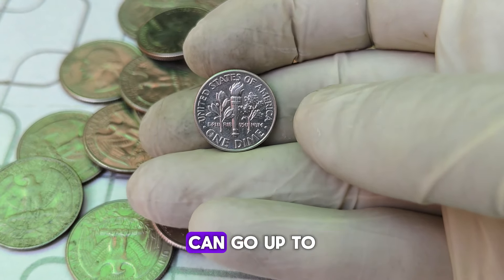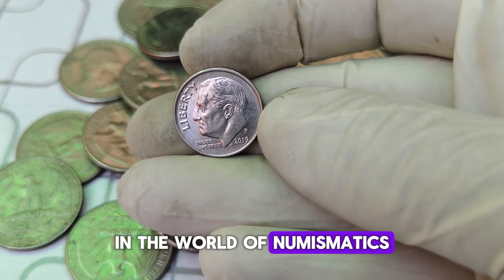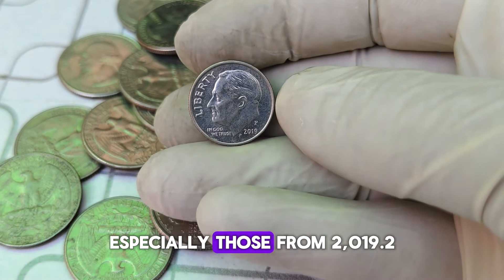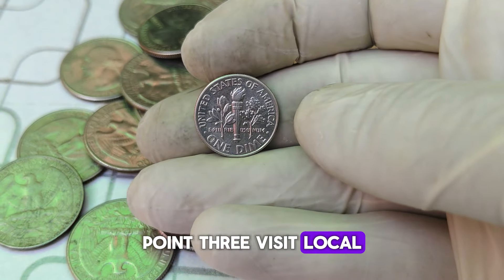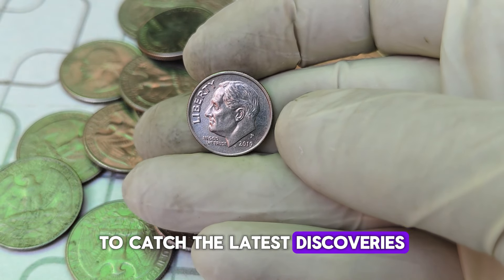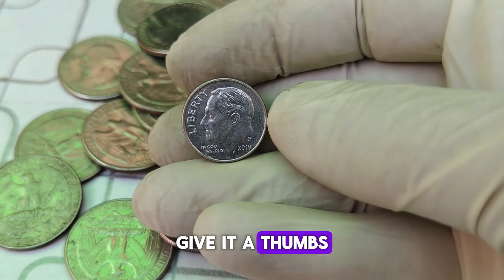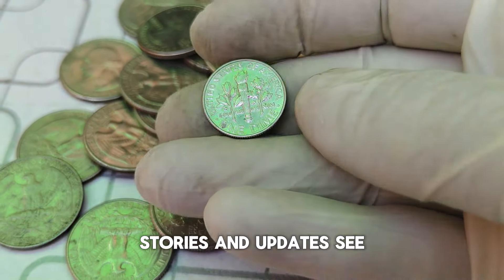The current market value for these error dimes can go up to $10,000. The demand is driven by the rarity and the historical significance of the error. In the world of numismatics, rarity and condition are king. Now, if you're hunting for one of these valuable dimes, here are some tips: 1. Check your change — always inspect your dimes closely, especially those from 2019. 2. Use a magnifying glass — doubling errors can be hard to spot with the naked eye. 3. Visit local coin shops — sometimes these treasures slip through the cracks. 4. Stay informed — follow numismatic forums and news to catch the latest discoveries. Thanks for joining us on this deep dive into the 2019-P Mint Mark Roosevelt Dime. Who knew such a small coin could be worth so much? If you enjoyed this video, give it a thumbs up and share it with your friends. And as always, happy hunting! Don't forget to subscribe for more exciting coin stories and updates. See you next time!